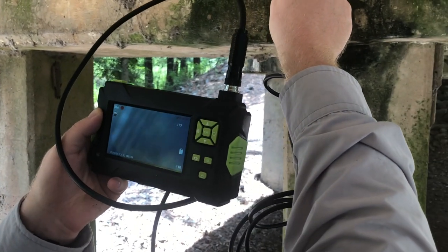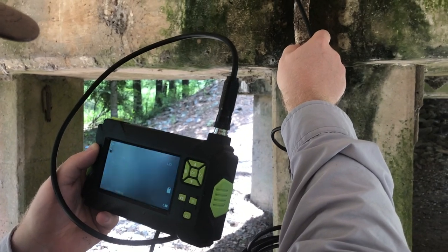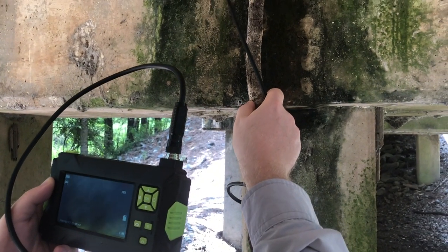Recording the bats. There's bats up in this crack in the train trestle. A lot of times there's rat snakes in here that eat the bats.